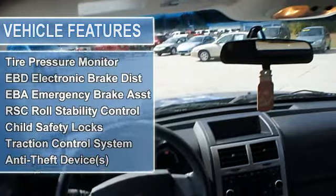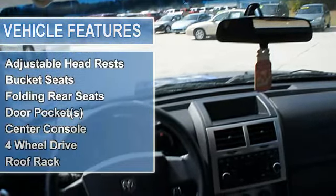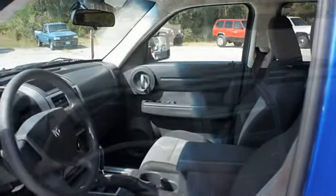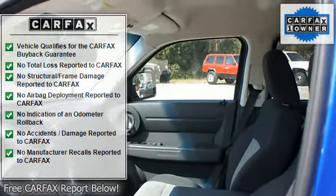Vehicle stability assist, tire pressure monitor, EBD electronic brake force distribution, EBA emergency brake assist, RSC roll stability control, child safety locks, traction control system, anti-theft device.